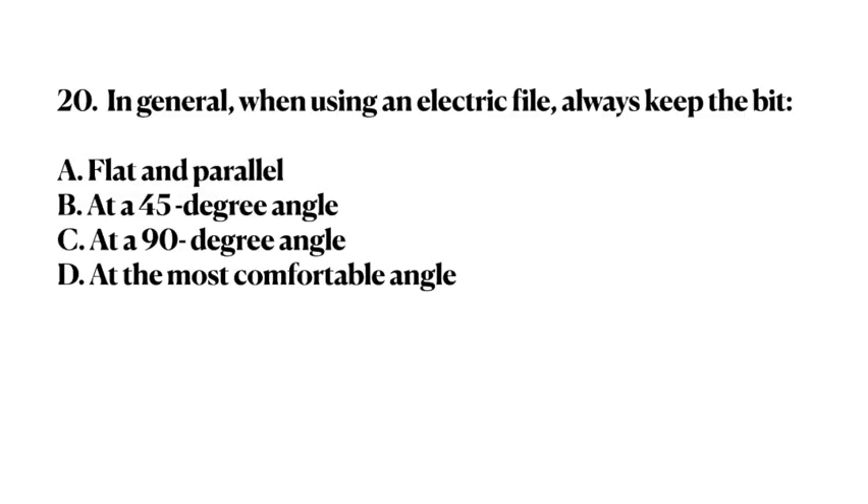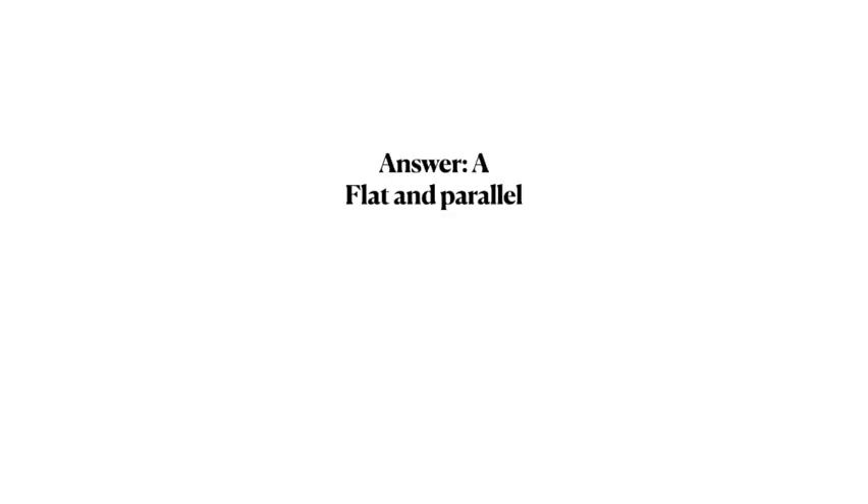Number 20. In general, when using an electric file, always keep the bit: A. Flat and parallel. B. At a 45 degree angle. C. At a 90 degree angle. D. At the most comfortable angle. Answer: A. Flat and parallel.